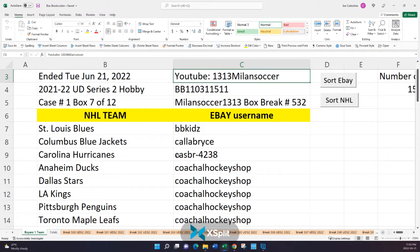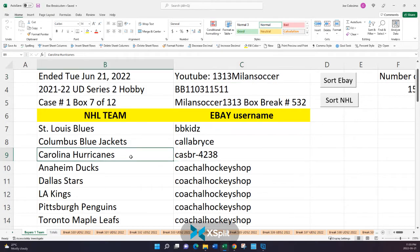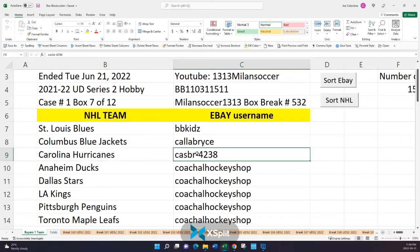If you haven't already, please subscribe to 1313 Milan Soccer on YouTube. If not, it's okay — I always send the video link via eBay messaging. Now let's go over the rules quickly. Using Cash Bar as an example: he owns the Carolina Hurricanes. I'm going to open up this box — there will be 24 packs, each pack contains a hit, and that hit and only that card is the card that gets mailed out. Any Carolina Hurricane cards get packaged and mailed to Cash Bar's shipping address on file. In the unfortunate event there are no Carolina Hurricane cards, I still mark it as shipped on eBay, but there's nothing to mail.